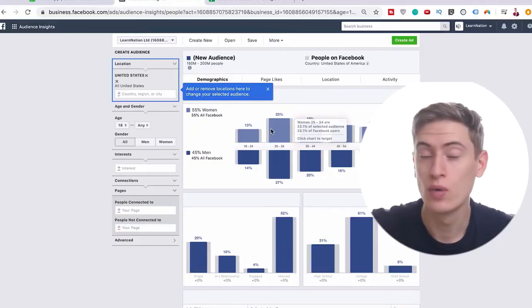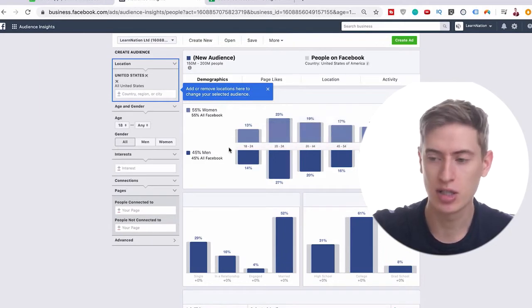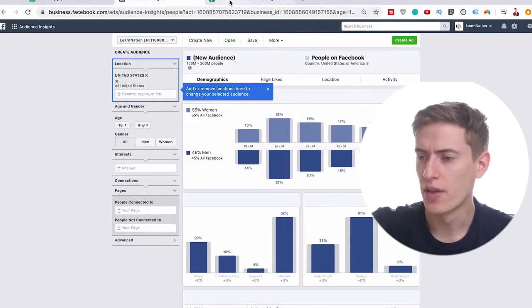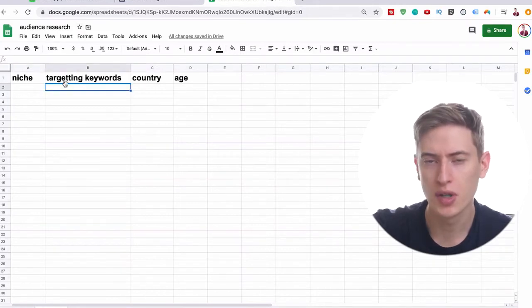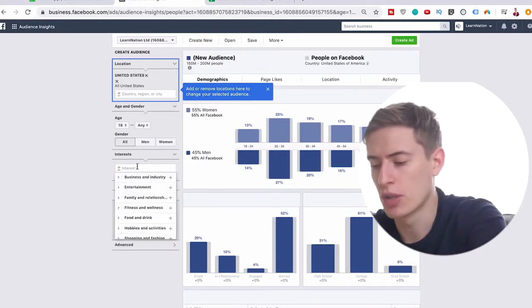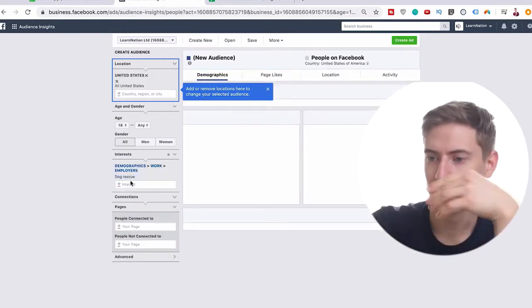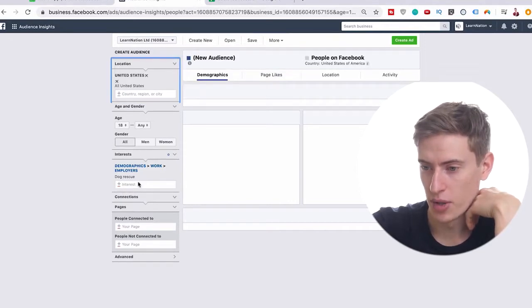What we want to do is go to something called Audience Insights on Facebook. Once we're there, we can start doing our research. I've also created a spreadsheet in Google Sheets where we will put the niche in, the targeting keywords, the country, and the age. For example, if we're doing something in the dog niche, we could do something like 'dog rescue', which is considered an audience interest. We've got the country United States here — we could put more in.